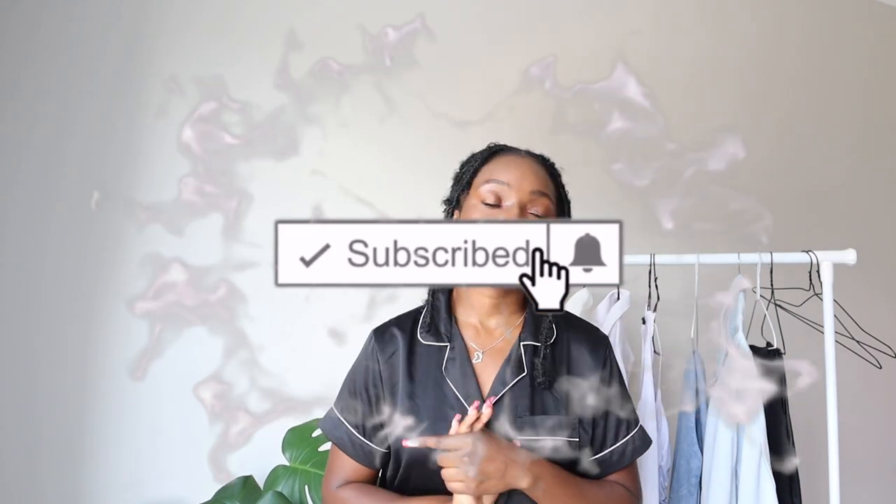Hey guys, welcome back to my channel. My name is Amanda Grace. I'm back with another try-on haul. So in today's video, as you can tell, I decided to spoil myself and get some stuff from Fashion Nova. It's my first time buying from Fashion Nova and this is my first impressions haul. I literally got them yesterday and I've been dying to try them on. Please don't forget to give this video a thumbs up, like, comment, share, subscribe, become a member of my AG family if you haven't subscribed. Enjoy the video.